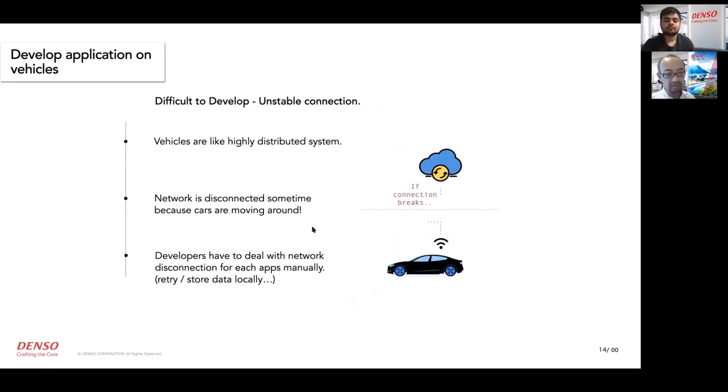Emulating the ECU environment on a development PC is difficult — it requires special hardware and an emulator of the same type. And keeping new software updated on a vehicle is not easy. These problems form the first barrier of vehicle software development. The second barrier is unstable connection. Vehicles are distributed systems that keep moving, so sometimes there is no signal or the network is disconnected, and sometimes the network bandwidth is not good enough. Developers have to handle network issues like storing data locally, sending it again, and rolling back if it fails.